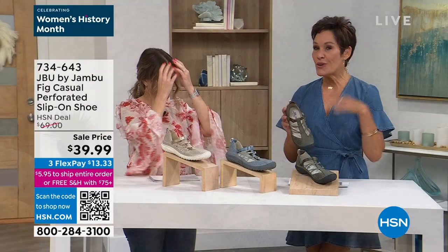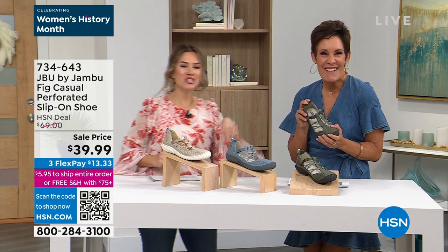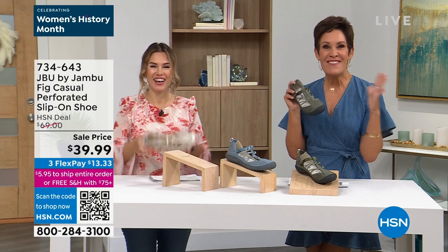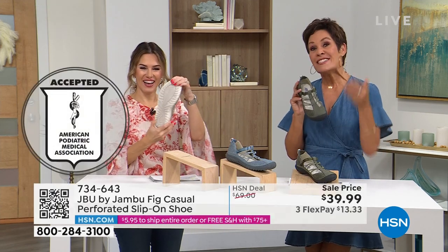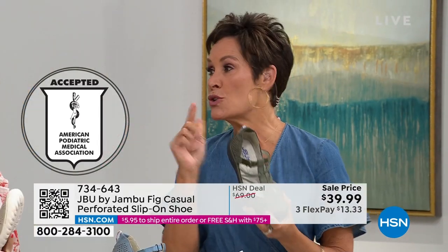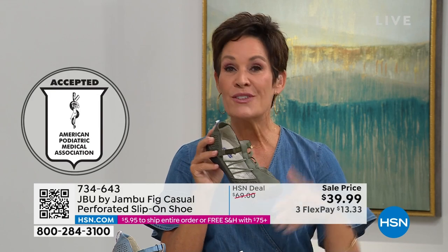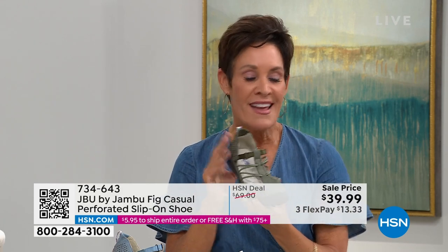These little bungees are nice because they're kind of a thinner silky, almost like a ribbon effect — really pretty. Here's the light denim, and then we also have it in dark sage. Down to three colors, with a $30 savings, and available on flexible payments. This shoe also carries the American Podiatric Medical Association seal. Since we launched here three years ago, over 20,000 of the Fig have been ordered. We cannot keep it in stock — we keep bringing it back in new colors because customers absolutely love it.